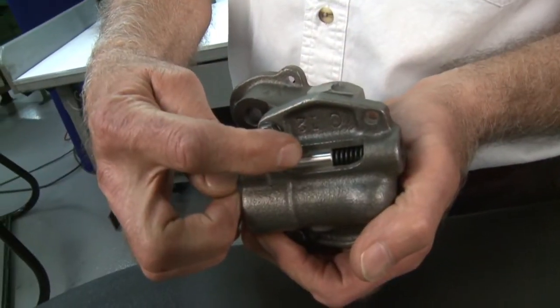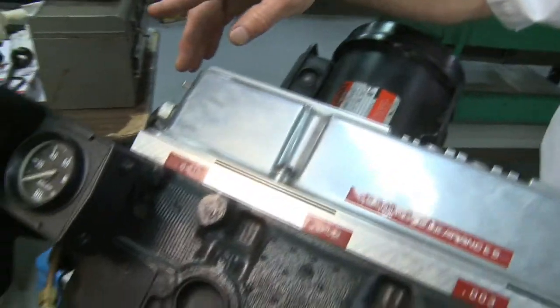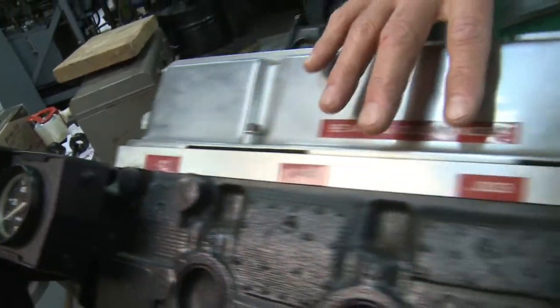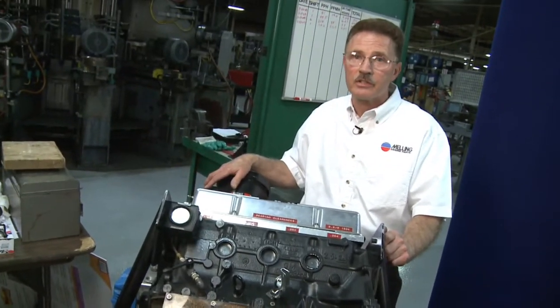The pressure is regulated by the valve in the pump. What we have here is a GM four-cylinder engine, and what we've done is put an oil pump in it with an electric motor driving the oil pump. We've cut the clearances on the main bearings at 1,000, 2,000, 3,000, and 4,000 to show how much bleed-off you get with increased clearances in your engine.